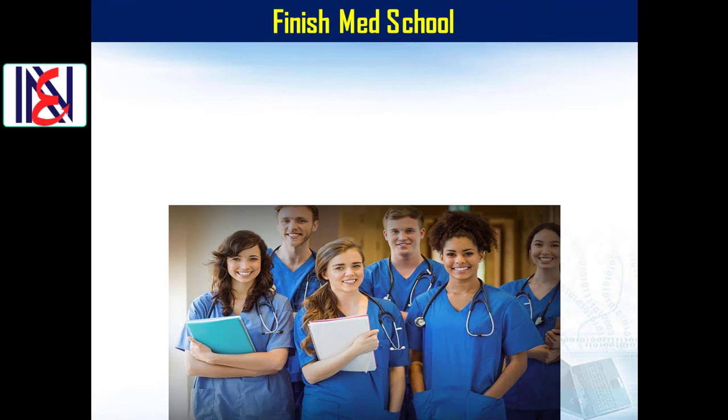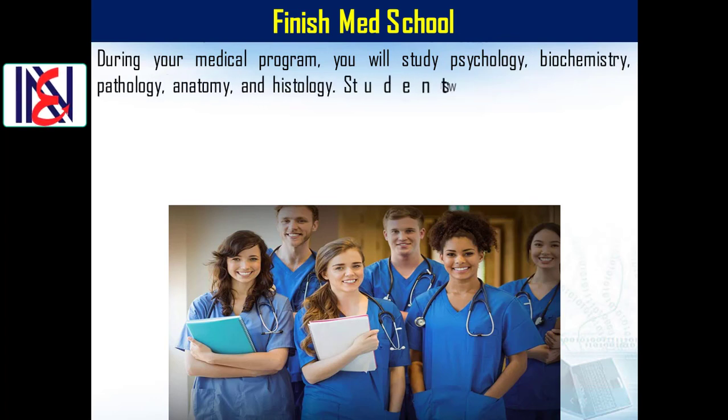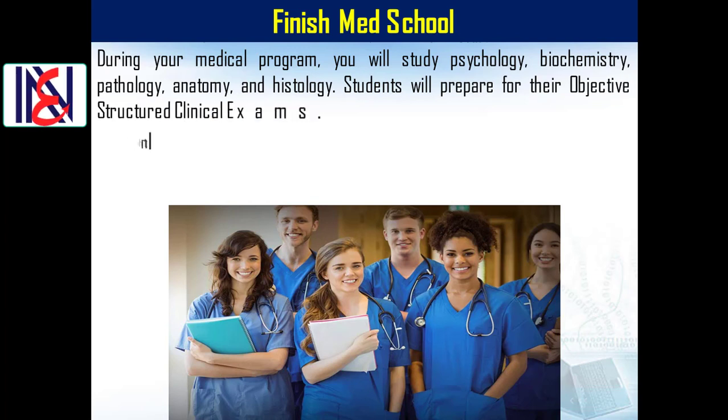Before you graduate, you will apply for medical school and finish med school.